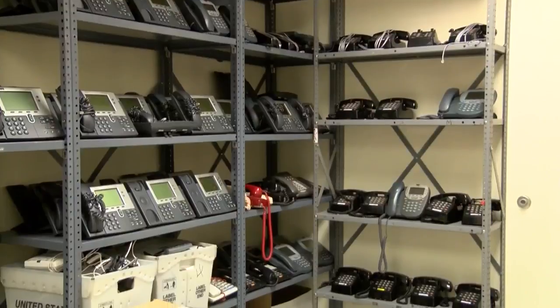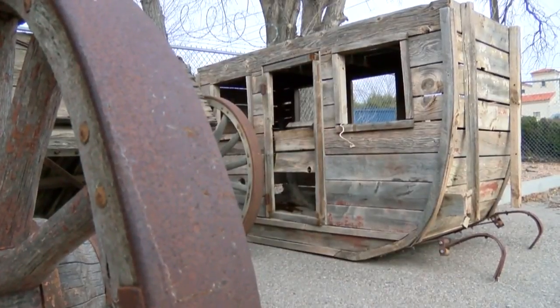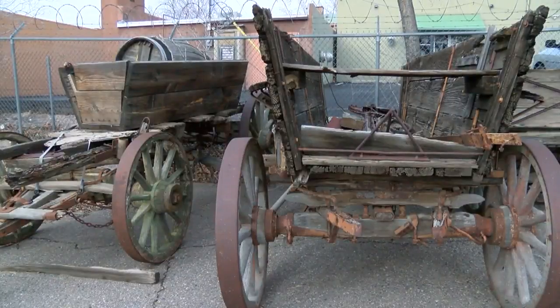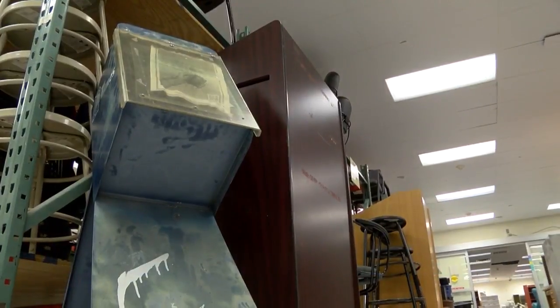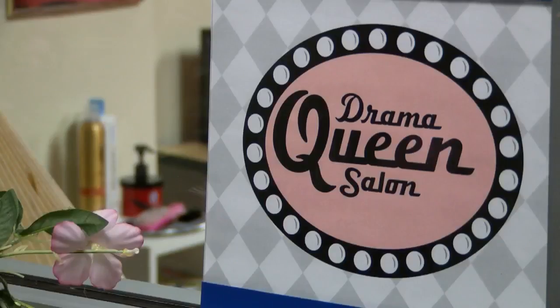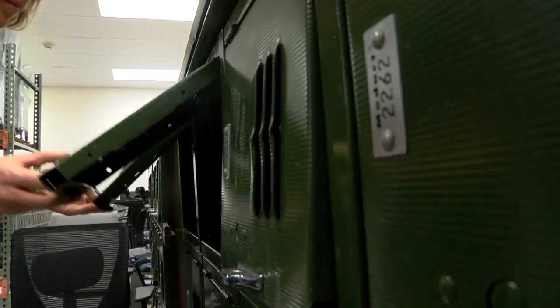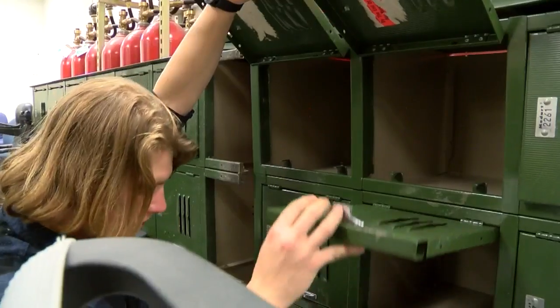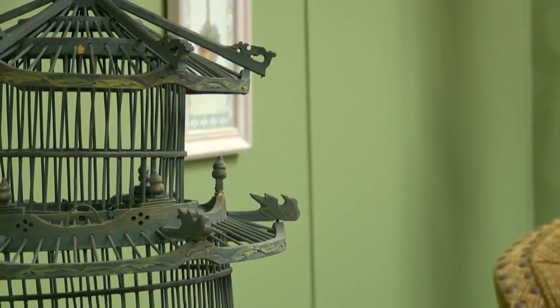Inside a warehouse where phones don't ring, pianos don't play, and old stagecoaches don't roll, imaginations start running. You'd be surprised how things like that with authenticity are sought after. To some, this growing warehouse might look like a glorified Goodwill filled with outdated magazines and antique school lockers. Lockers have always been a good prop to have. But all of this is a set decorator's dream.